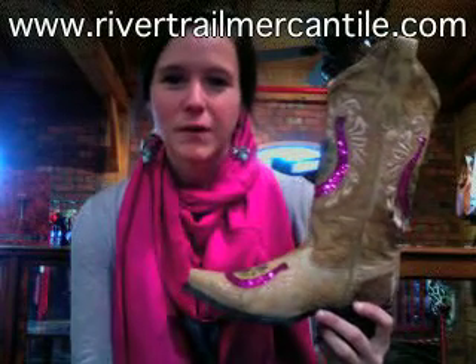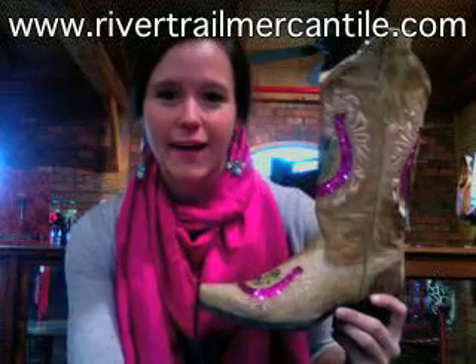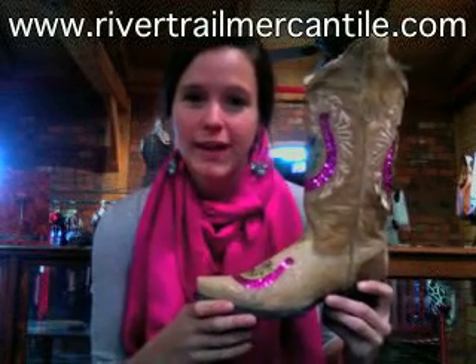Hey everybody, it's Lauren with River Trail. I have the cutest boot with me today. This is by Corral and it's a horseshoe boot — they call it violet, but it looks kind of pink to me.